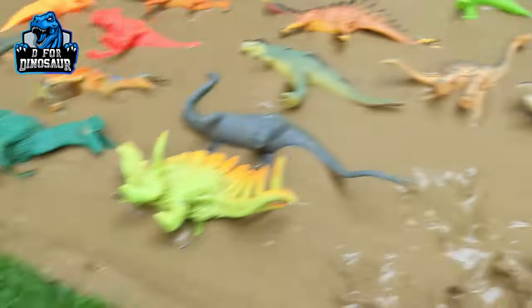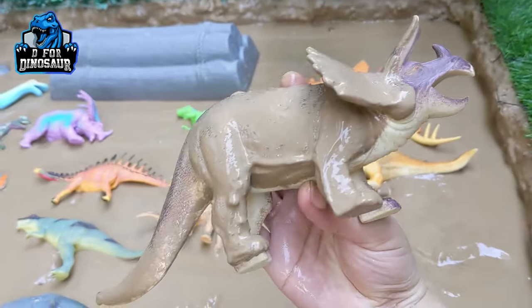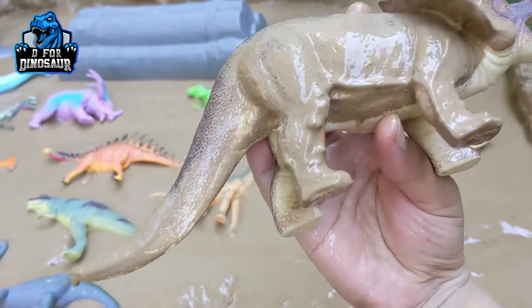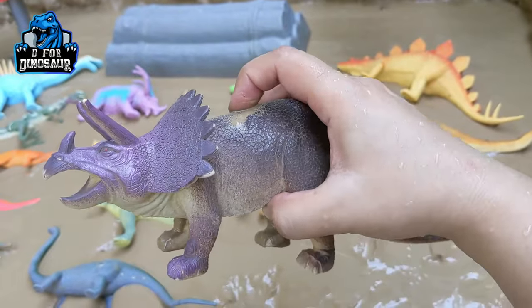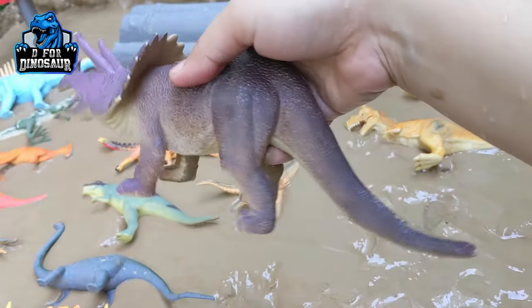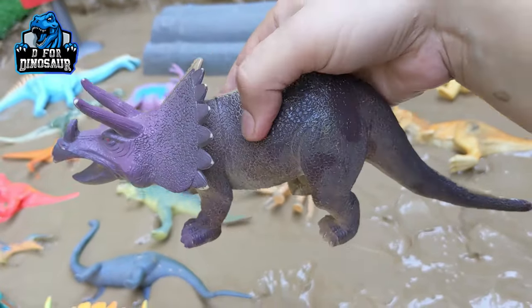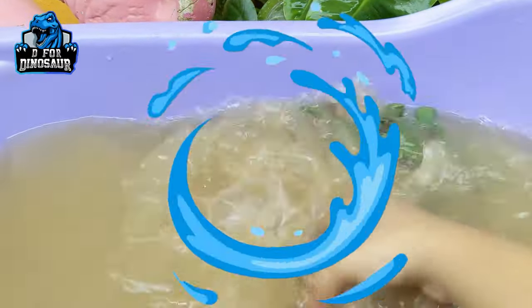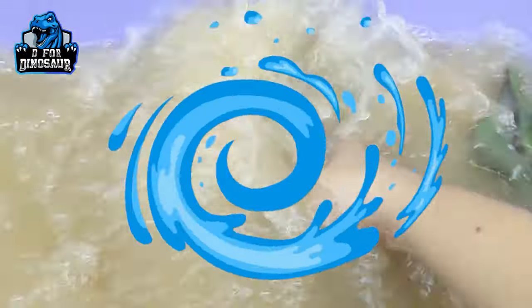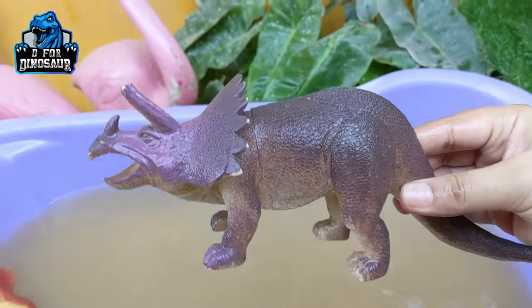The next one we have is Triceratops — a medium size and another herbivore dinosaur who has three horns on his face. That's why he is known as the three-horn-face dinosaur. This dinosaur is very muddy — let's wash him. Here we go, Triceratops!